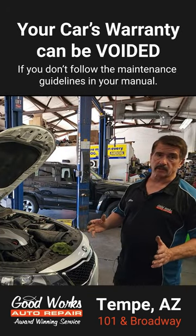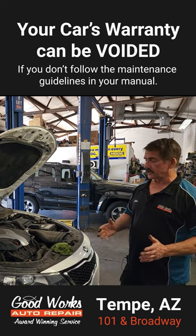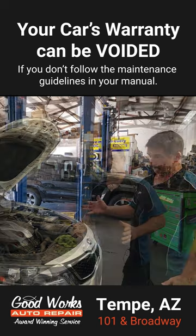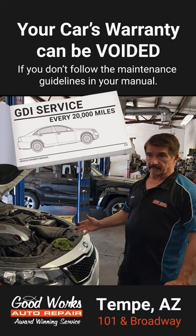If there's no documentation showing that they have actually been doing the 20,000-mile GDI services, that warranty is no longer going to stand — because right in the owner's manual it says every 20,000 miles this needs to have a GDI service.